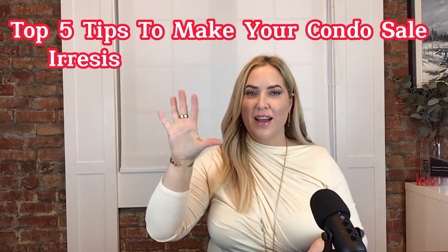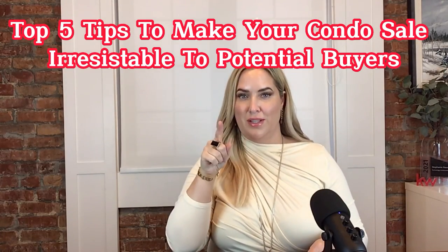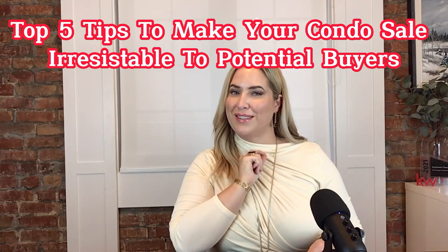Are you looking to list your Toronto condo to find the best home buyers? You've come to the right place. Today I'm sharing my top five tips to make your condo sell irresistible to potential buyers. Stick around and find out how you can turn your condo into a hot property.